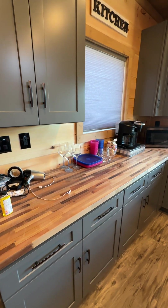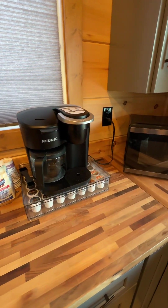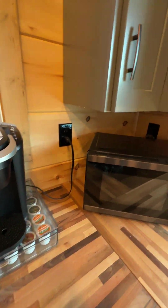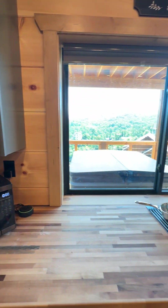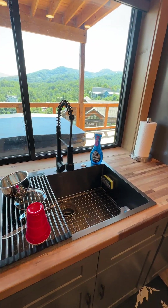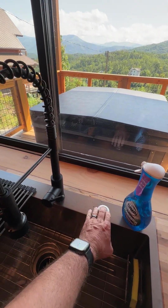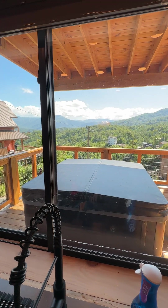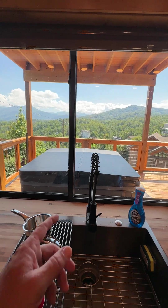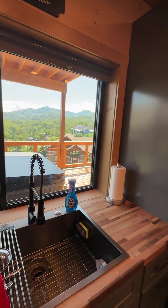The kitchen has butcher block countertops, nice gray cabinets, a Keurig that's fully stocked, a microwave, a dishwasher, and a big farmhouse sink with a disposal. There's a cool view overlooking the jacuzzi from the second deck out to the mountains. The window above the sink opens, so if you have guests outside you can pass food and drinks back and forth.